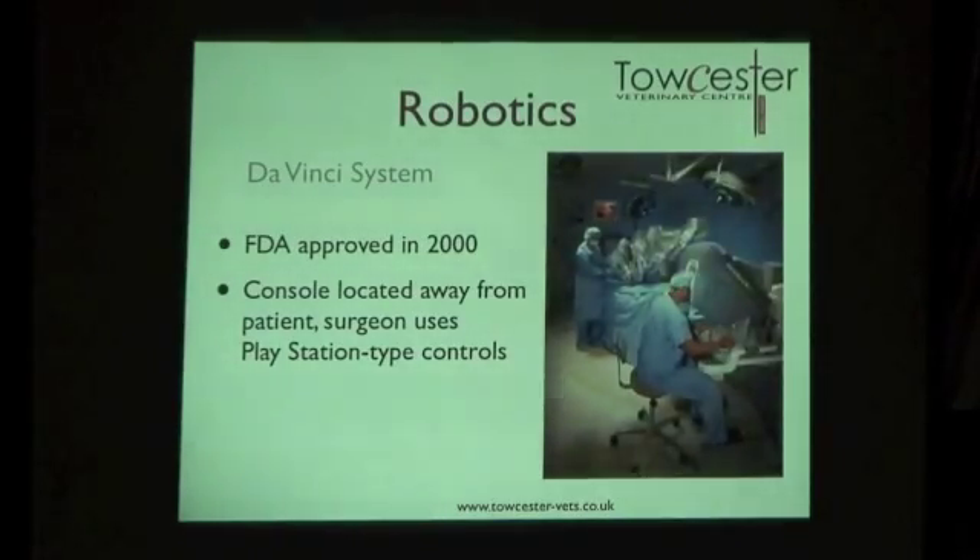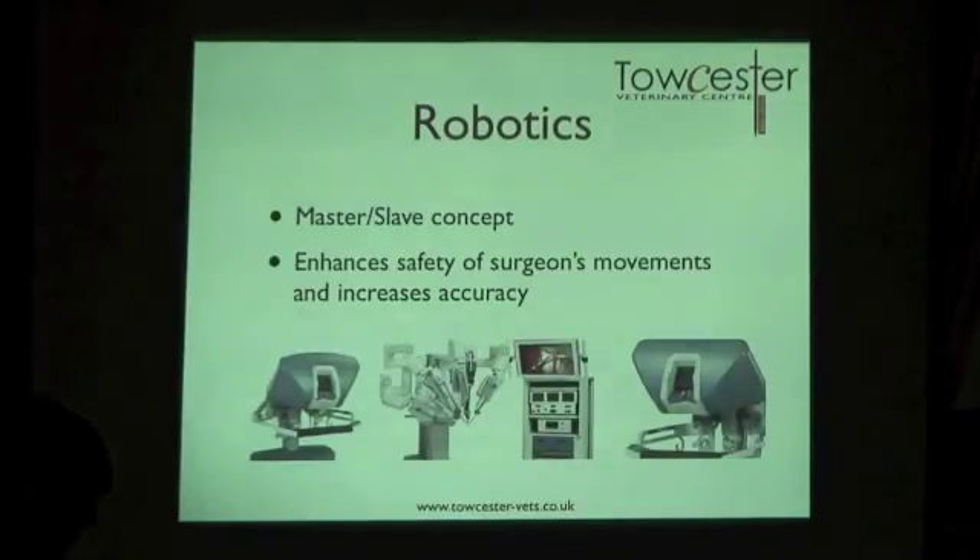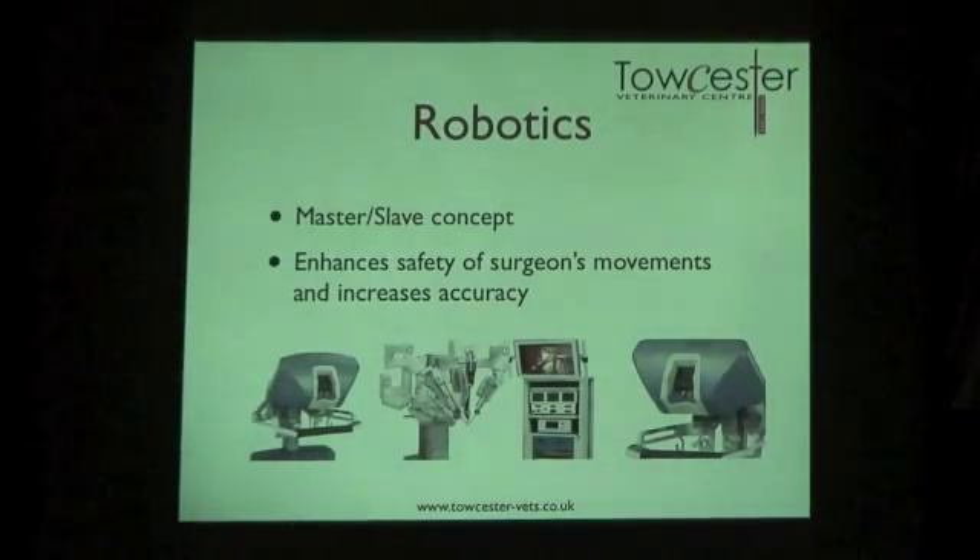In human surgery — not yet in veterinary — the next stage is robotics. It started with concerns about surgeons' hand tremor and accuracy. They began with a single robotic arm, and then the da Vinci system was approved by the FDA in 2000. The surgeon sits at a console — almost like a PlayStation — operating robotic arms near the patient from a distance. Unlike standard laparoscopy which has limited movement dimensions, the da Vinci can move in many directions, giving incredible accuracy. It's called the master-slave concept: the robot only does what the surgeon tells it, enhancing safety and precision.